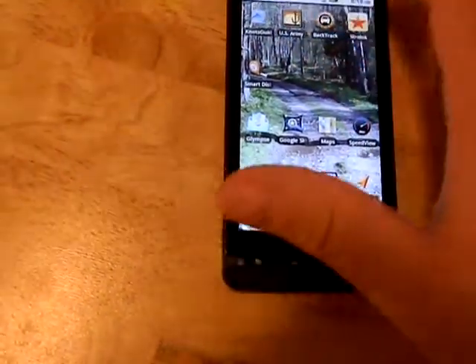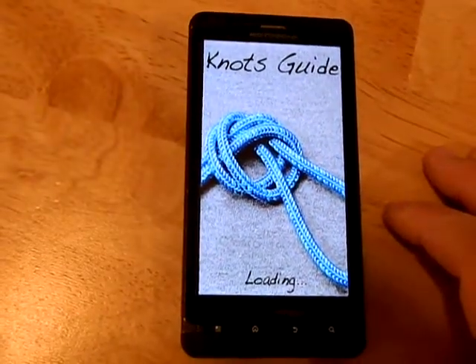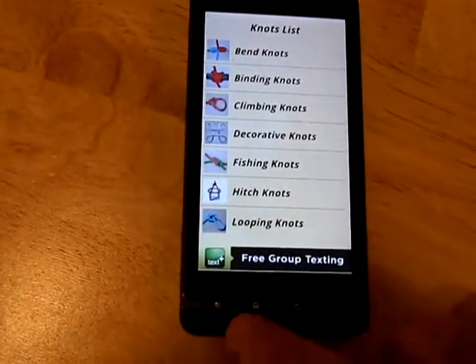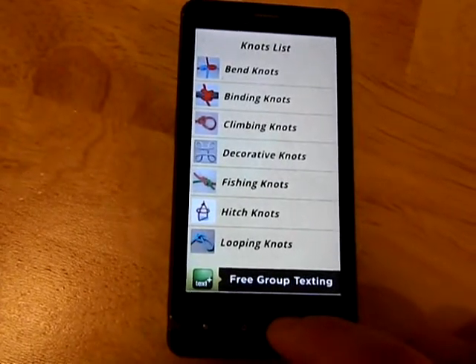Let's start out with some of these simple apps. First one: Knot Guide. Learning how to do knots out in the woods, this is a great way to learn — a great thing to have in case of an emergency if you need it.